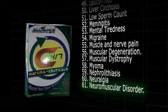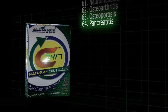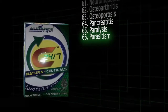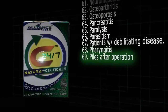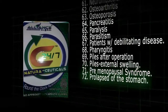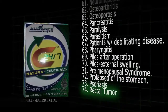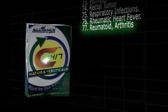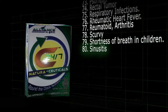61. Neuromuscular disorder. 62. Osteoarthritis. 63. Osteoporosis. 64. Pancreatitis. 65. Paralysis. 66. Parasitism. 67. Patients with debilitating disease. 68. Phyrensitis. 69. Piles after operation. 70. Piles external swelling. 71. Premenstrual disease. 72. Perimenopausal syndrome. 73. Prolapse of the stomach. 74. Psoriasis. 75. Rectal tumor. 76. Respiratory infections. 77. Rheumatic heart fever. 78. Rheumatoid arthritis. 79. Shortness of breath in children. 80. Sinusitis.